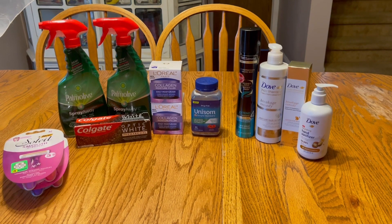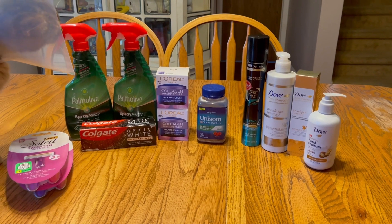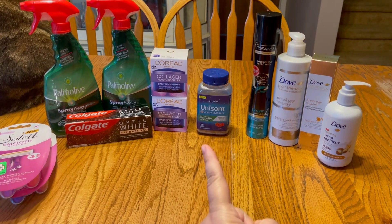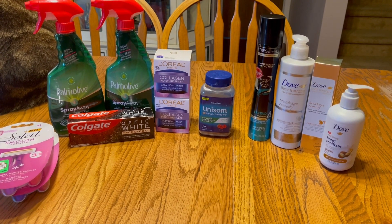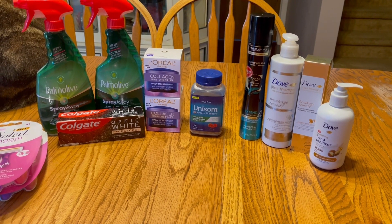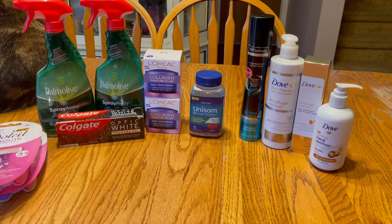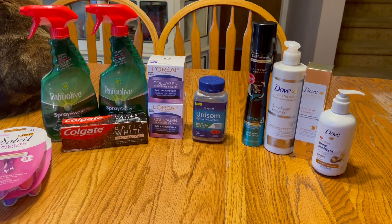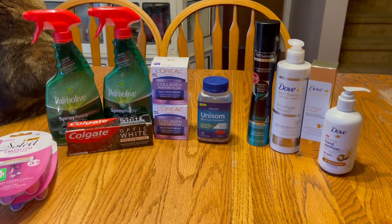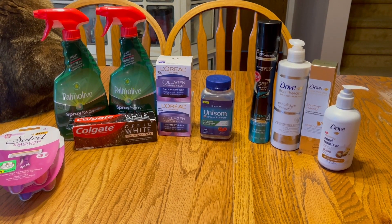We're back home from Target and everything went great, there was just a small issue with Ibotta on the Unisom. I noticed on Target's receipt the numbers are not the same as on the product — my guess is those are SKU numbers versus UPC numbers and that might be the issue. Nine times out of ten I've never had them say it's not the right product after I've submitted my receipt, so it usually works out fine.